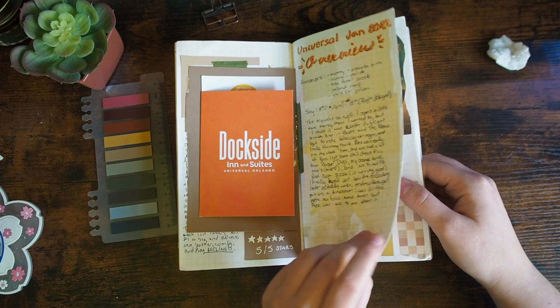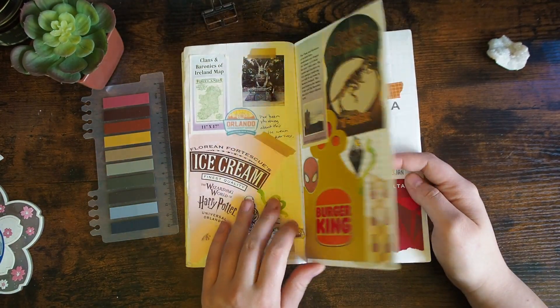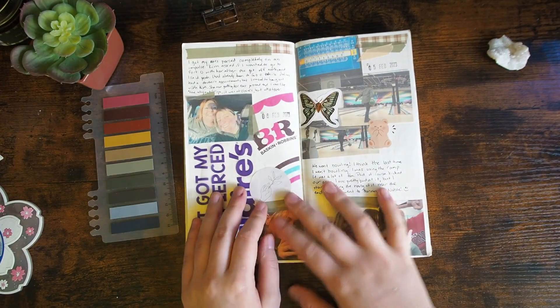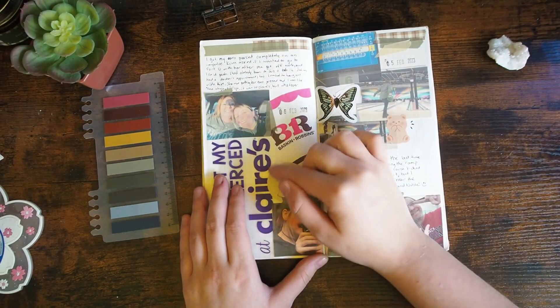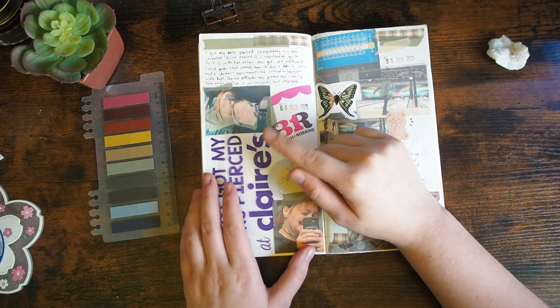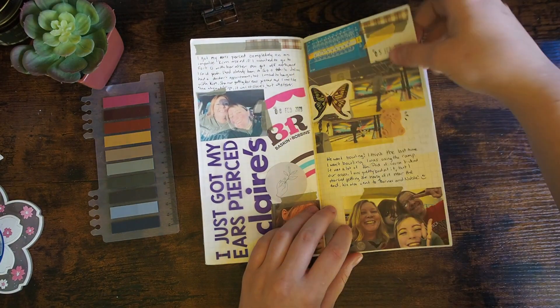Pretty much that's all the journaling I did that trip, which is unusual for me. But it's still like a cool collection of things that I did. I got my ears pierced at Claire's — I know I'm not supposed to do that, but it was very impulsive and I knew if I didn't do it impulsively, I would never get my ears pierced.